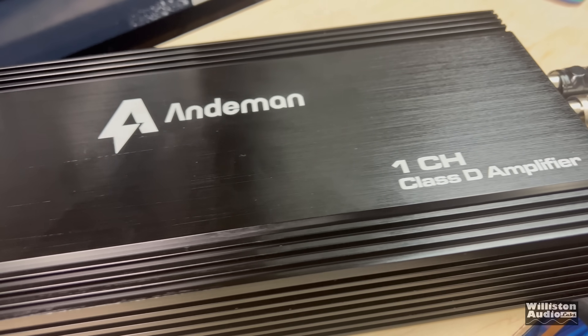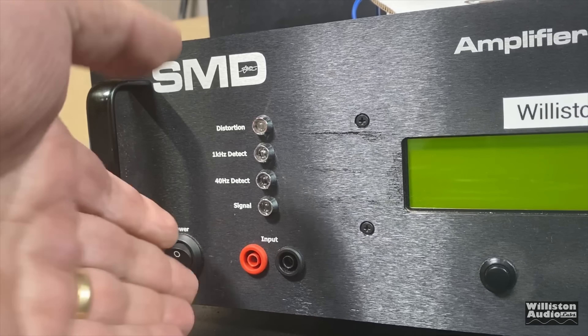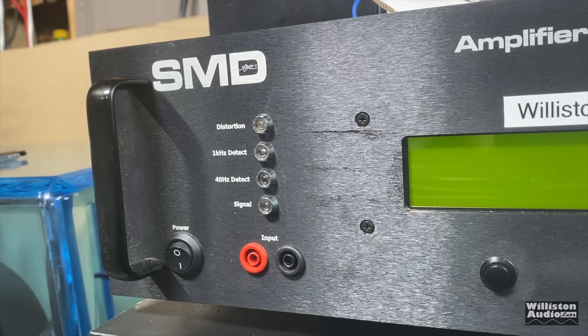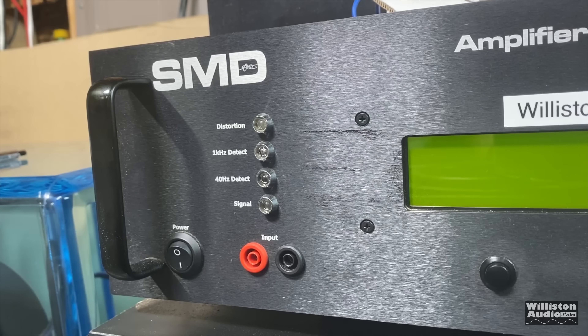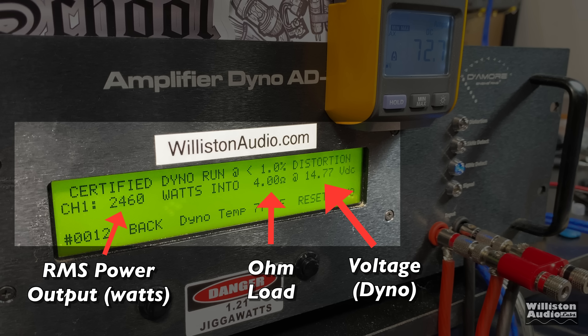We got the amp all hooked up. You can see we're using 0-gauge to 4-gauge for the power input to provide the maximum power needed. Let's fire up the SMD Two More Engineering amplifier dyno. On the left you'll see RMS power output in watts, the ohm load in the middle, the voltage of the dyno on the right, as well as a remote indicator to give us efficiency numbers.